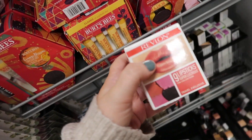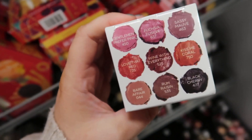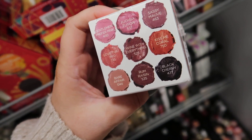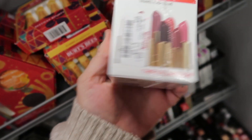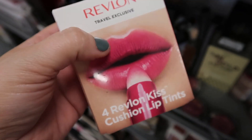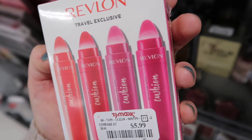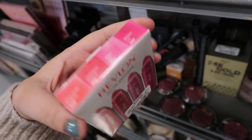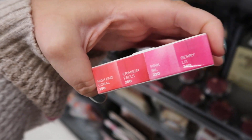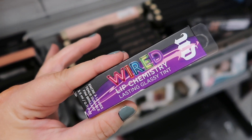This one we've seen before — it's the little lip cube with nine lipsticks from the Super Lustrous collection for $7.99. Here's another Revlon item: four Revlon Kiss Cushioned Lip Tints in a pack. I haven't seen these before but it's only $5.99 — the shades are some pinky coral shades.